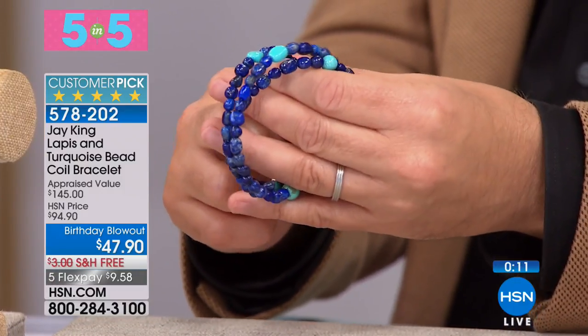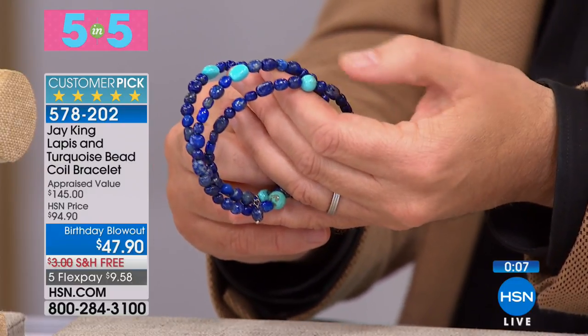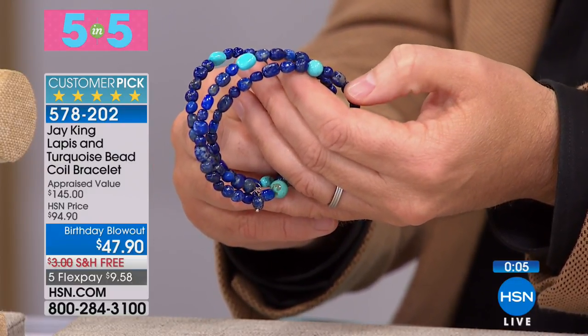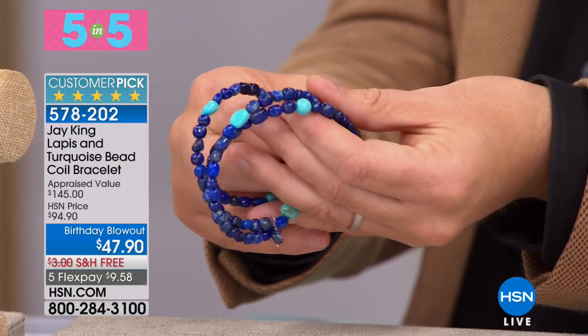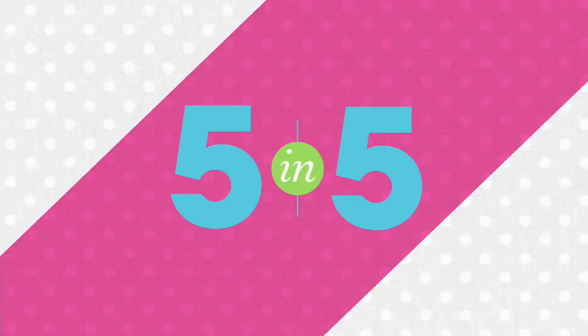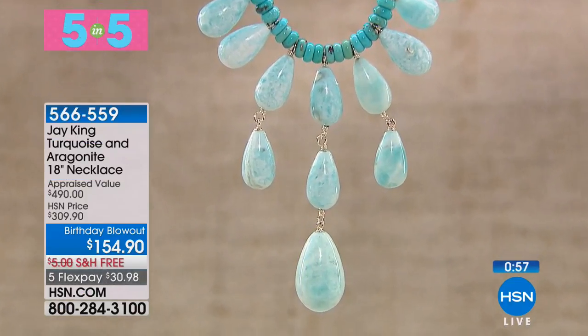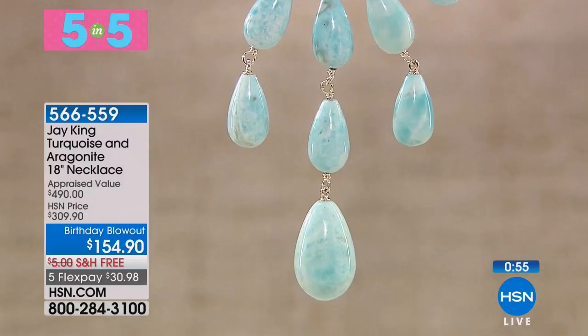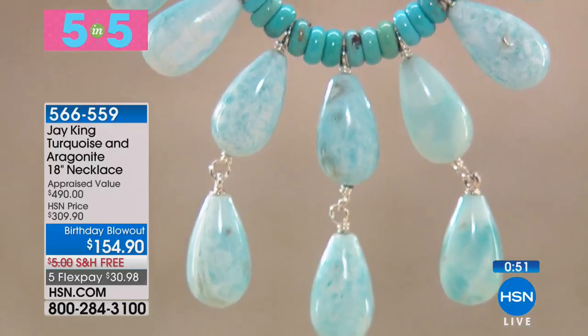I'm always mesmerized by lapis, and we're going to talk about lapis a little bit later on in the show. That dark blue with the light blue turquoise — it's a marriage made in heaven. These two rough materials are top of my top 12 materials. This is blue aragonite — everybody goes bananas for this. The turquoise necklace is 18 inches, goes to 20 and three-quarter inches.